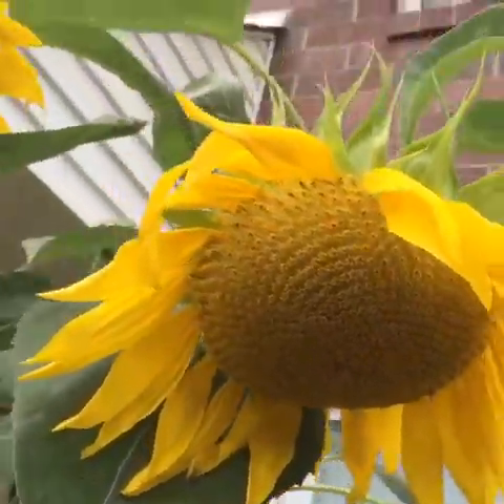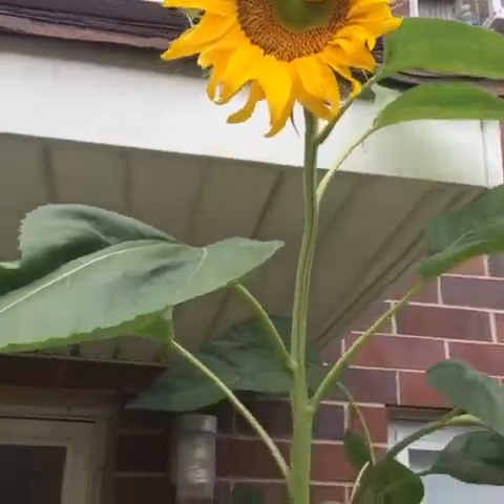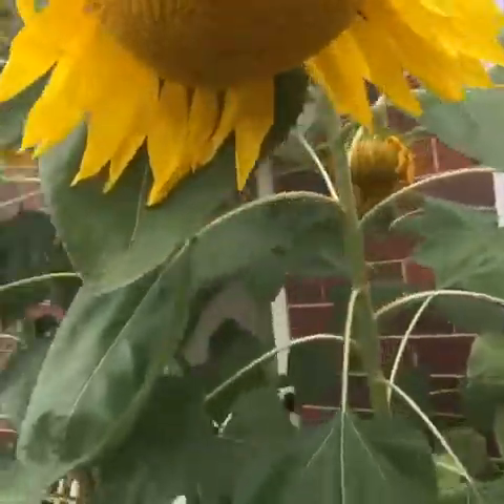This is a big sunflower here. And look at this one, the tallest of the lot. Only one is left to open up.